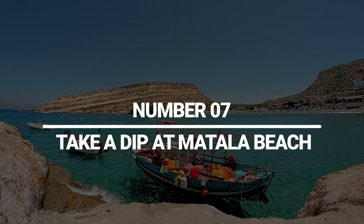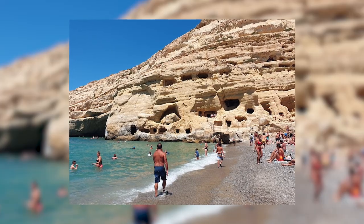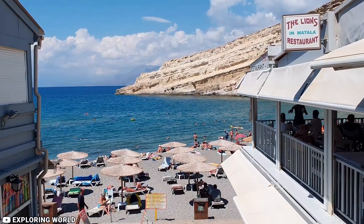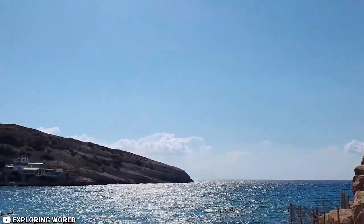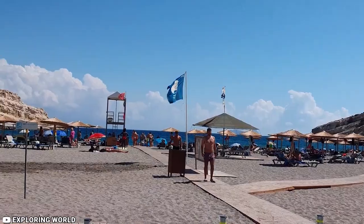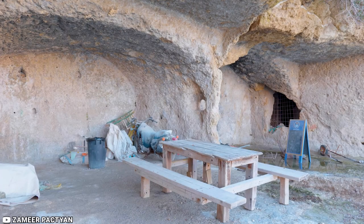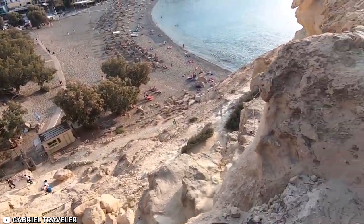7. Take a dip at Matala Beach. Matala Beach is roughly an hour's drive, or 68 kilometers, southwest of Heraklion. One of Crete's most well-liked tourist spots, it is a true hippie village with amazing rock and cave formations. Here you can see caves that serve as burial grounds from the Roman and Christian eras. There are also some underwater caves in the northwest walls of the bay carved into the soft white limestone thousands of years ago. They were originally utilized as homes, as many include staircases, beds, or windows. You'll need to pay an entrance fee to enter the caves, but relaxing on Matala's beach is also worthwhile.